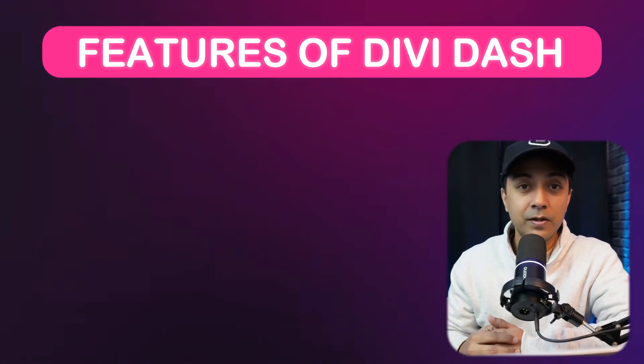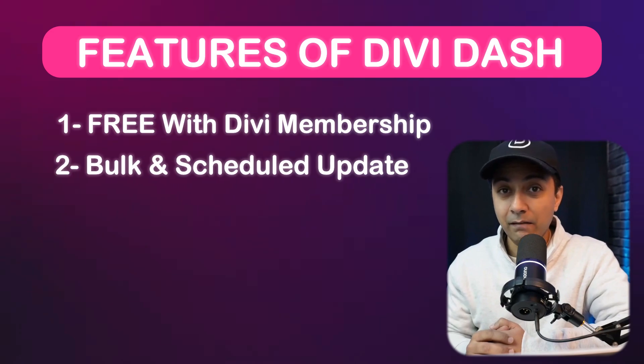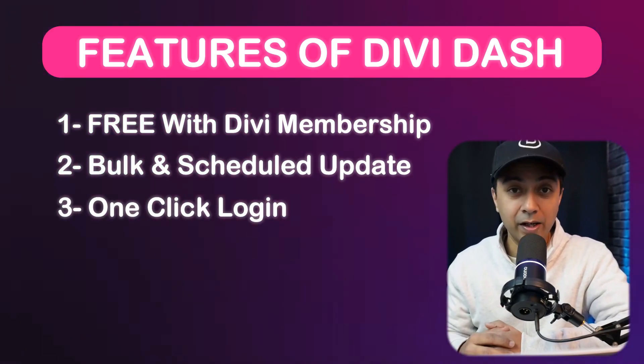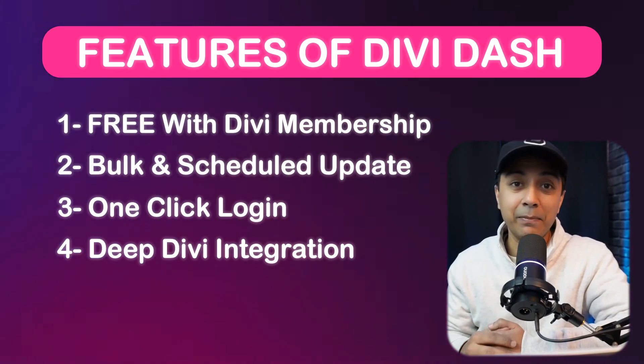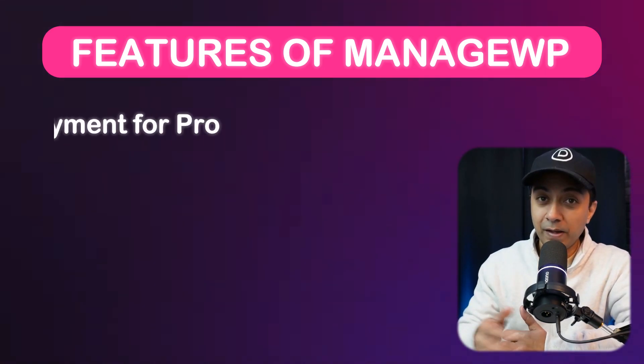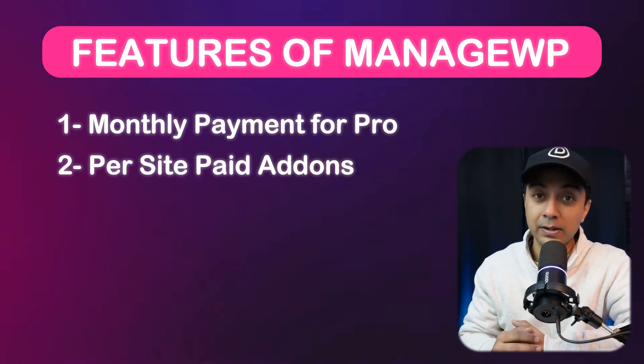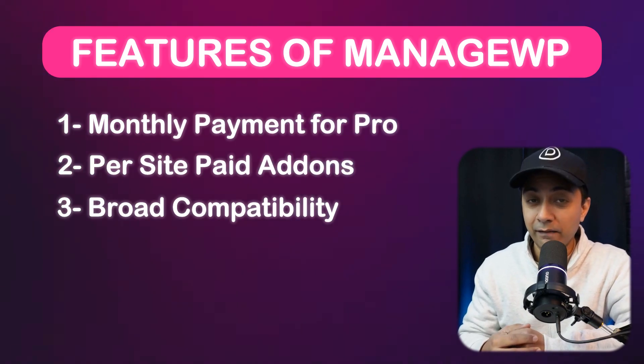ManageWP uses a single time zone for all sites, which can lead to inconvenient downtime for international users. Here is a key feature comparison: Divi Dash comes free with your Divi membership, offers bulk updates with scheduling options, one-click login to WordPress dashboards, and deep integration with Divi Teams for seamless collaboration. ManageWP has a free basic plan but premium features require monthly payments — uptime monitoring, backups, and other add-ons are priced per site. It does offer broad compatibility with non-Divi environments. Overall, Divi Dash offers better value for Divi users thanks to its free inclusion, time zone-based scheduling, and deep Divi integration.